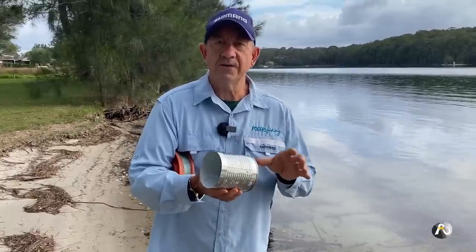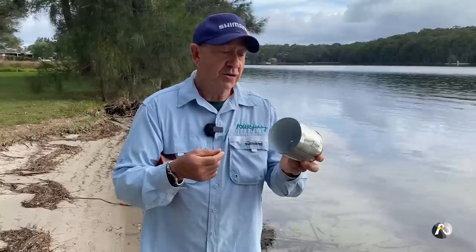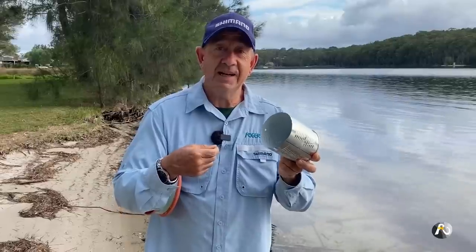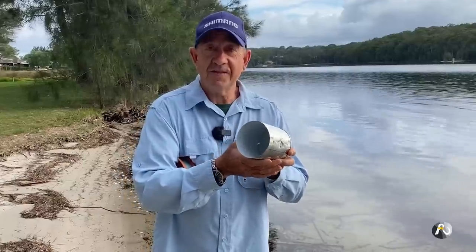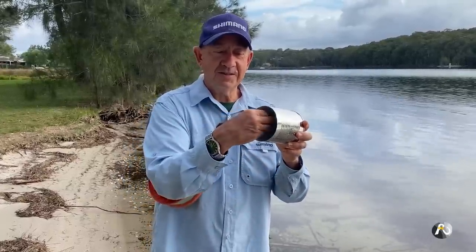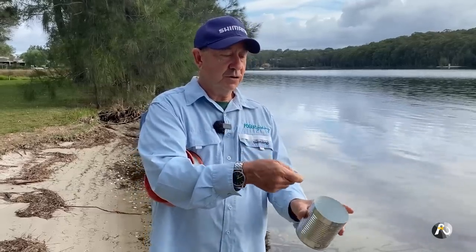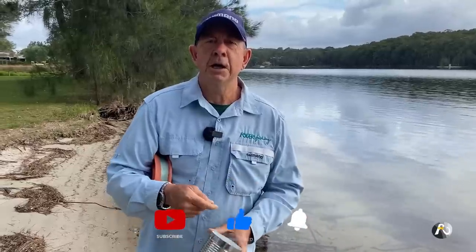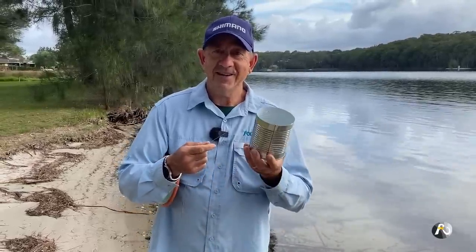The principle is this: octopus are always looking for little crevices and hidey holes to make their home. You chuck a can like this out in the water and leave it overnight or for a couple of days. Octopus come crawling along, think they've got a new home, reverse themselves in there and stay. You come along in the morning, pull it in relatively quickly, and the octopus doesn't have time to get out — that's how you catch octopus.